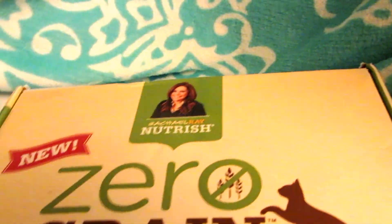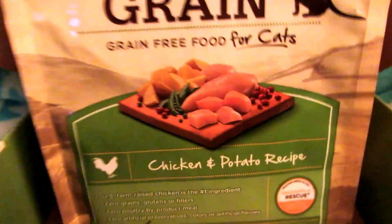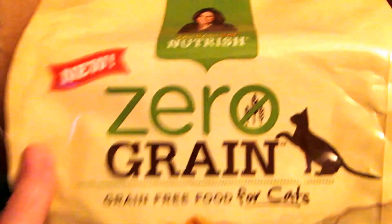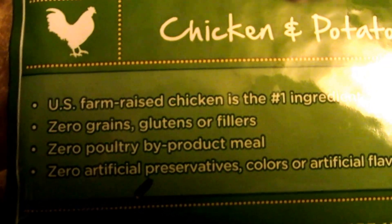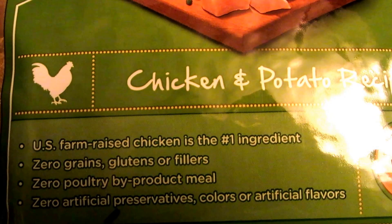This is a zero grain free food for cats — a chicken and potato recipe by Rachel Ray. The bag looks a lot like the box, and it's a three pound bag, which is a really nice size. It says US farm-raised chicken is the number one ingredient, zero grains, gluten-free, no filler, zero poultry by-product meal, and zero artificial preservatives, colors, or artificial flavors.